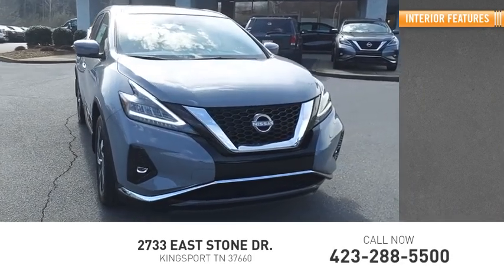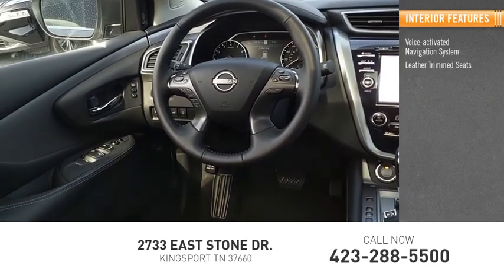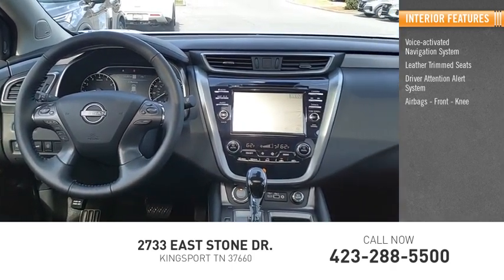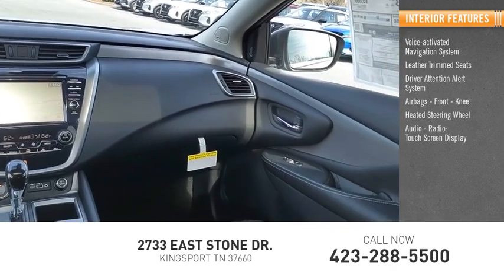Inside you'll find a voice-activated navigation system, leather trim seats, driver attention alert system, airbags, front knee airbag, heated steering wheel, audio radio, and touchscreen display.